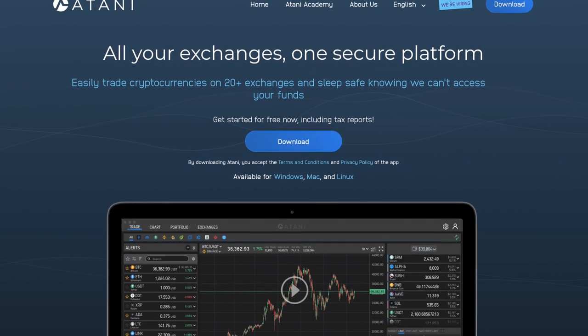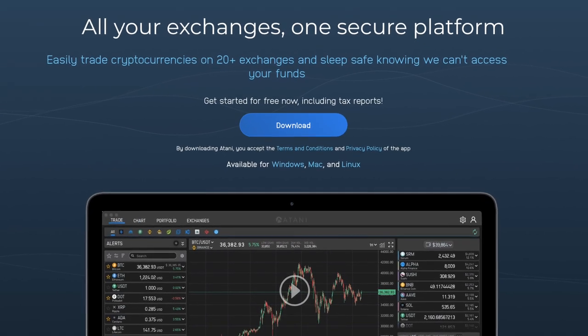So what is Atani in a nutshell? This is a platform that connects your different exchanges and lets you trade on all of them from one convenient terminal. Right now they're a desktop app supporting Mac, Windows, and Linux. You can do things like view your entire combined portfolio, utilize advanced order types, and run tax reports. Everything is done in a secure and non-custodial manner, and you don't need to do any KYC to use their app. And best of all, it's currently free to use.